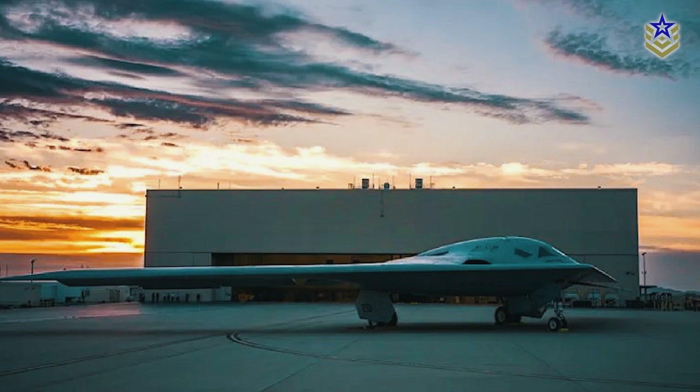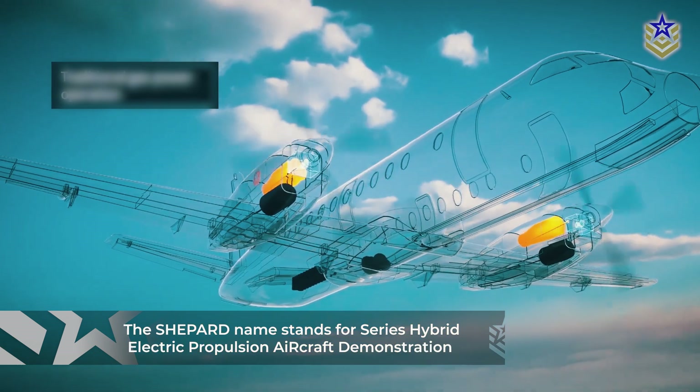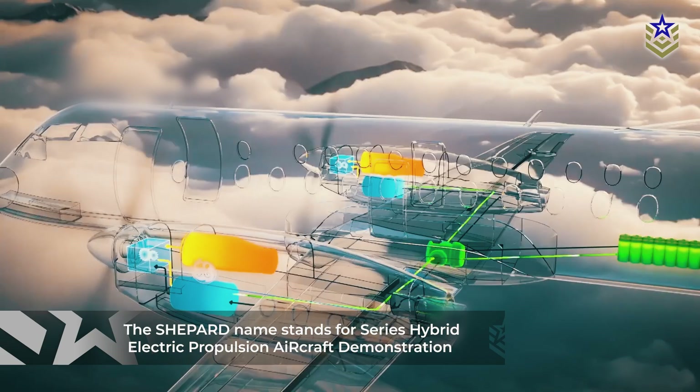Viewed as a step toward advanced autonomous aviation technologies and defense applications, the plane's designation highlights its purpose — it will be the U.S.'s latest unmanned spy plane. The Shepard name stands for Series Hybrid Electric Propulsion Aircraft Demonstration, indicating its unique feature.